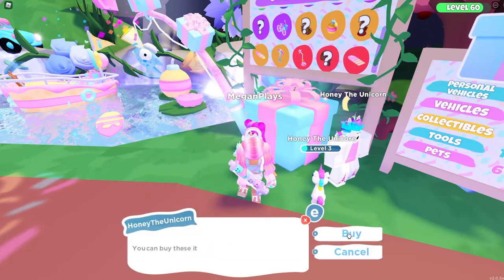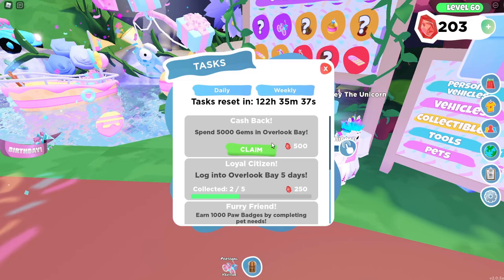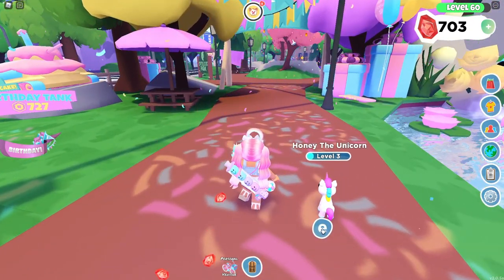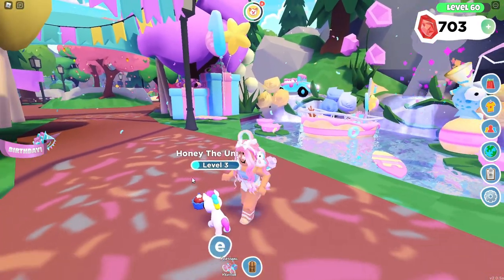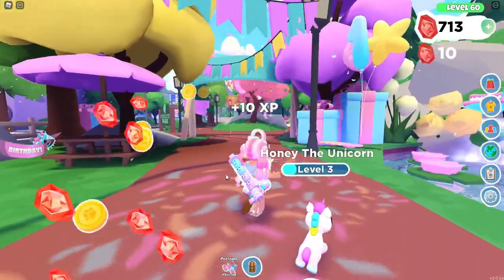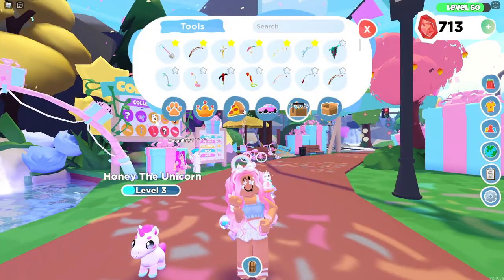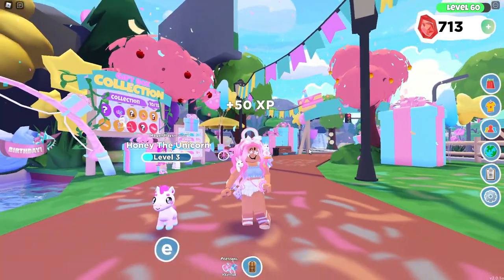So we can buy 18 of these presents — let's go ahead and unbox these because I think this is what you guys are looking for. It looks like I spent over 5,000 gems, so I'm going to go ahead and claim this reward. Honey the Unicorn, you're hungry — let's go ahead and feed him some blueberry muffins. I don't hesitate to feed them some blueberries whenever my pets are hungry.